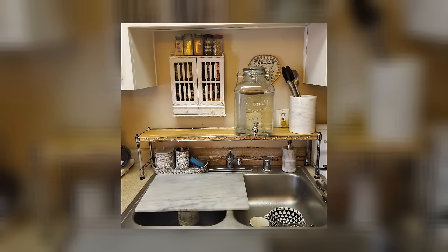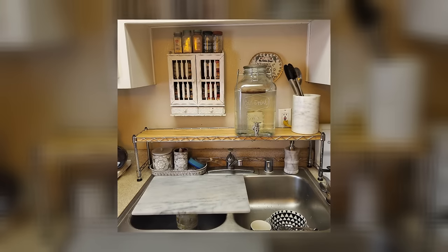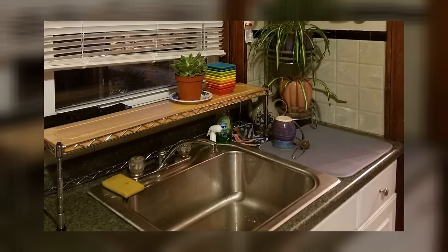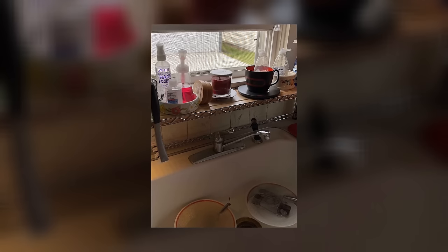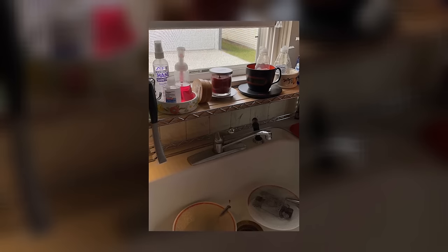Over-the-Sink Shelf. Another ingenious way to declutter your vanity area and maximize space is to install an over-the-sink shelf. This simple solution allows you to take advantage of otherwise unused space on the wall and creates a spot for you to display some of your prettiest products. Whether you choose to line up your designer perfume bottles or apothecary jars of bath salts, an over-the-sink shelf will add a touch of luxury to your bathroom.